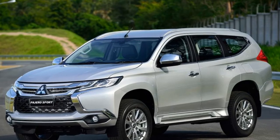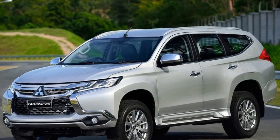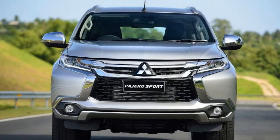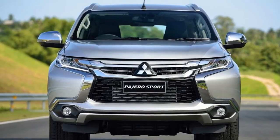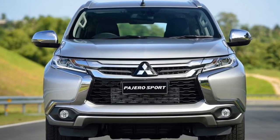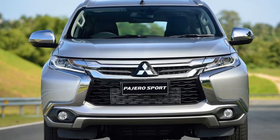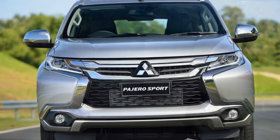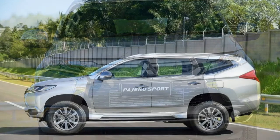As you can see, the front-end design of the Asian market Pajero Sport, which will take on the Shogun Sport name in the UK, is similar to the facelifted Outlander SUV. It's Mitsubishi's new family face, which also appears on its headline act for Geneva 2017, the Eclipse Cross SUV.